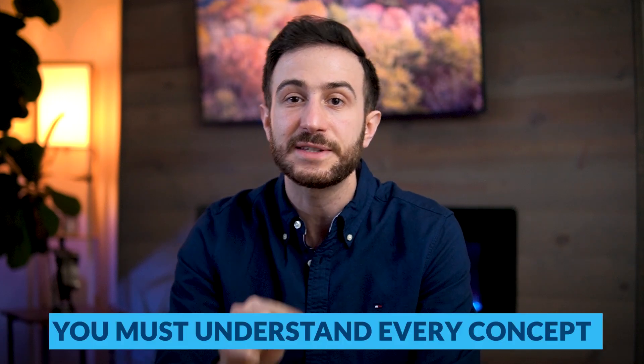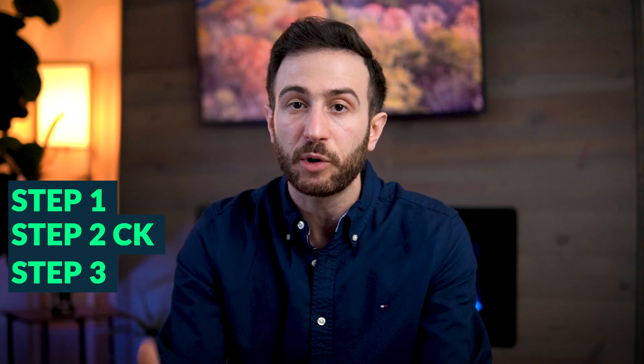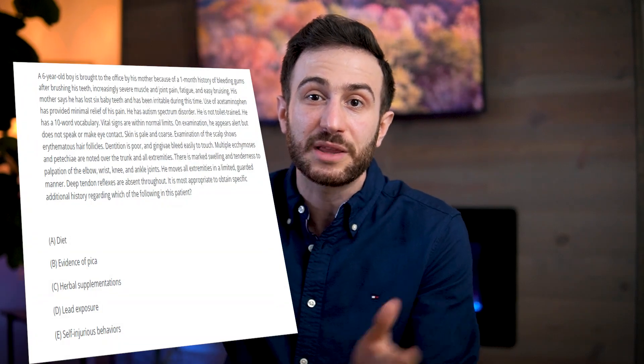Don't just read and say 'I'll understand it later.' When studying First Aid, you have to understand every single concept. I don't mean purely memorizing — with more rounds you'll retain more — but understanding what they're talking about. Step 1, Step 2 CK, and Step 3 are all about understanding; mere memorization won't help. The exam presents long paragraphs and asks about the concept behind the information, not necessarily the exact wording from First Aid.